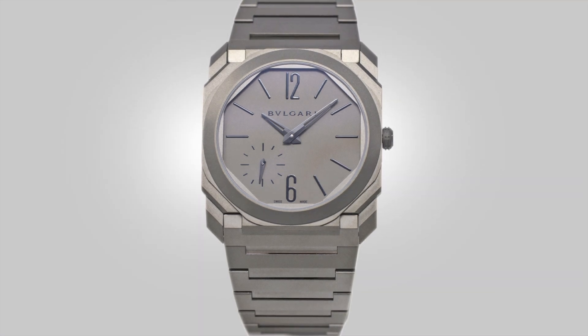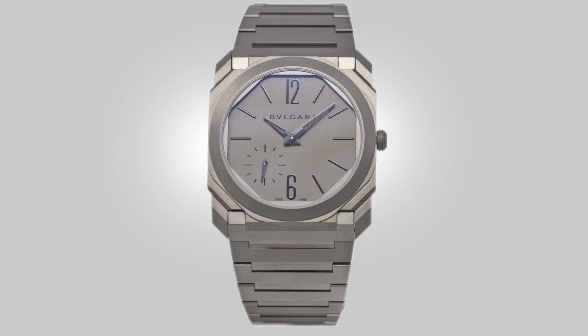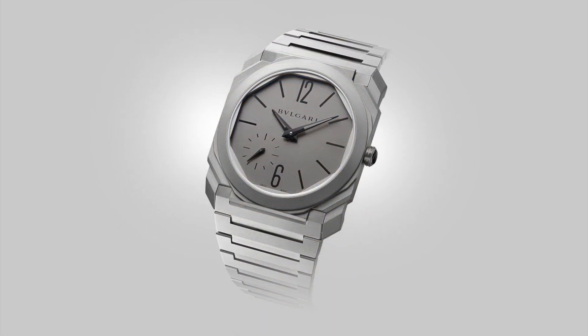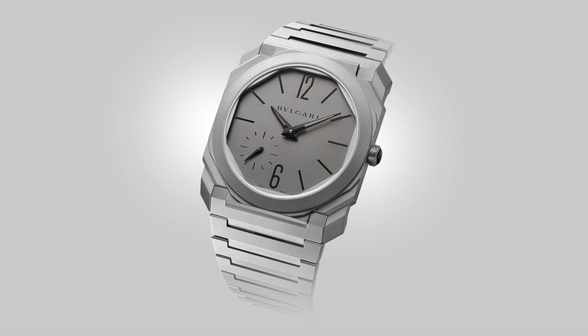The design of the Octo Finissimo — at first glance, breaking up the elements, we are greeted with a square case and a square bracelet with a circular dial. It is a unique look. Bulgari has managed to create a watch that falls into that agenda-inspired class of pieces, and often this watch is compared against them, so I will be doing the same.